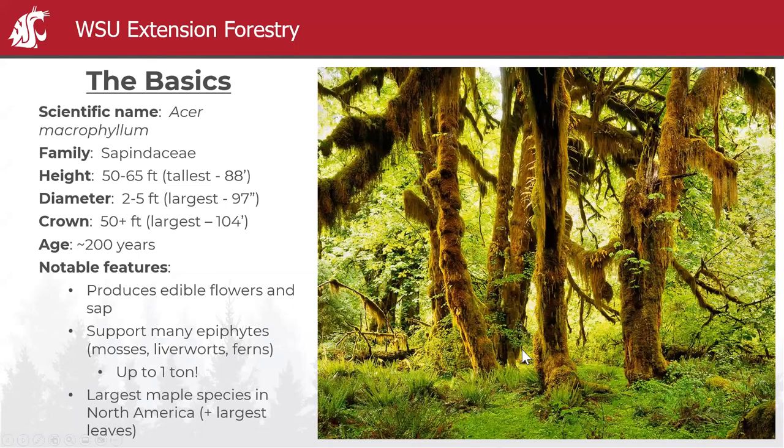The basics: the scientific name is Acer macrophyllum, which literally means big leaf maple — just like yesterday with Alnus rubra means red alder. Macrophyllum means big leaf; Acer is the maple genus. This genus is in the Sapindaceae family, so all maples are in the Acer genus and they're all in Sapindaceae.